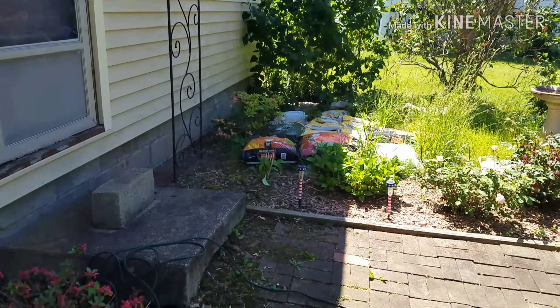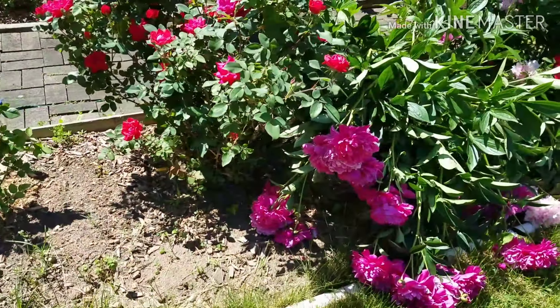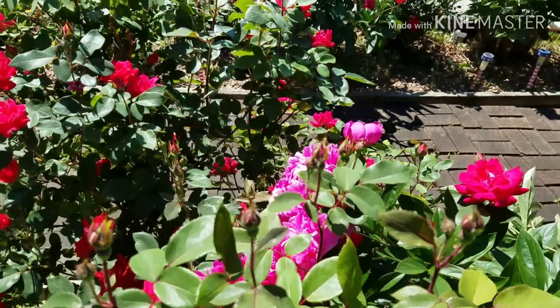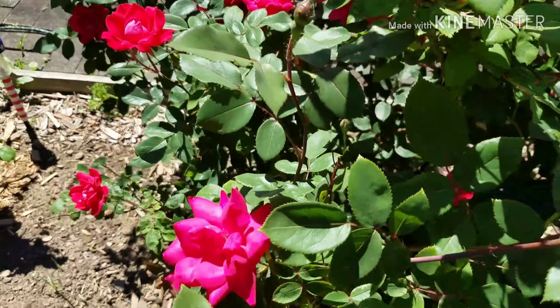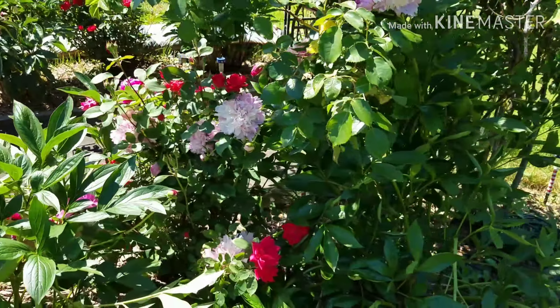One of them is supposed to have all kinds of fragrance, so I tried to put that one close to the door so when I come out I can really smell it. Look at these knockout roses — wow. I had said I was going to get rid of these knockout roses, and it was like they heard me because all of a sudden they are really popping this year.